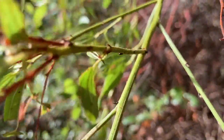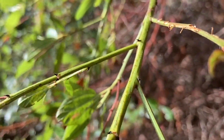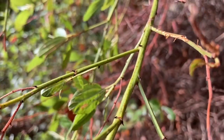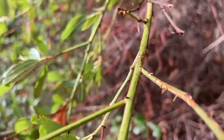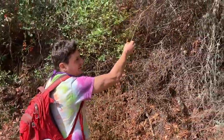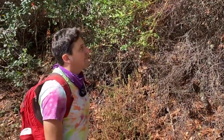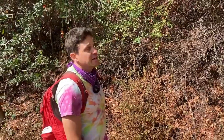Ceanothus thyrsiflorus lives in woodlands and forests and chaparral, but generally in wetter habitats than Ceanothus oliganthus. I do know some places where they both grow, and that's generally right near the coast where you have sharp transitions — maybe on the side of a mountain where it's kind of wet on one side and dry on the other. But here at Samuel Taylor State Park you'll only find Ceanothus thyrsiflorus, and it's a common plant in Marin County and Point Reyes.